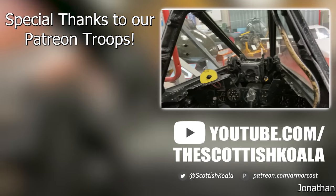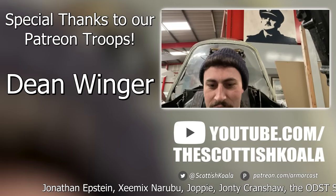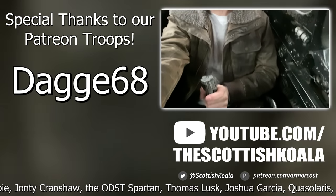Thank you to all our supporters on Patreon for making this video possible, with a special thanks to Moe, Ian Anderson, Universey, Dean Winger, Sukoshi Tiger, Captain Fubar, Dragon of the West, Dagger 68, and Loudon Donnie.